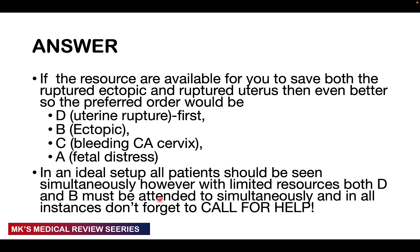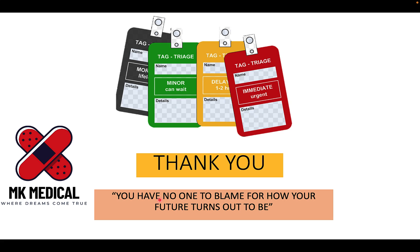In an ideal setup with available resources, you want to see both the ruptured ectopic pregnancy and the uterine rupture patients at the same time. Even with limited resources, make sure patients with uterine rupture and ectopic pregnancy are seen simultaneously. But in all instances, don't forget the primary thing: call for help. You can't do it alone.